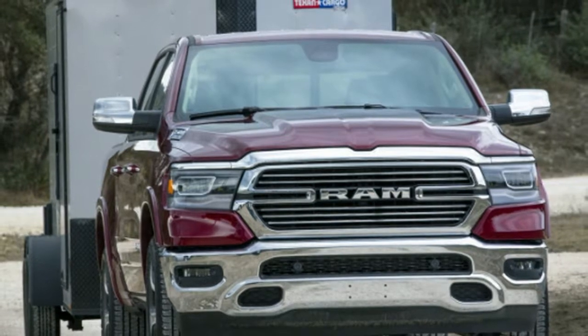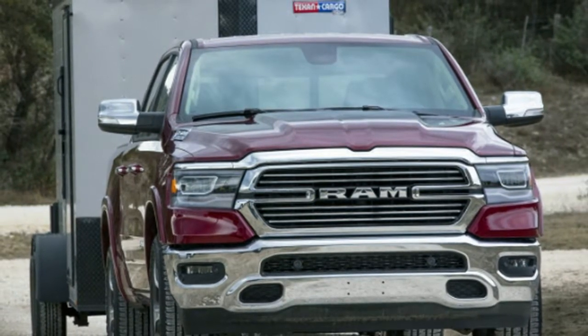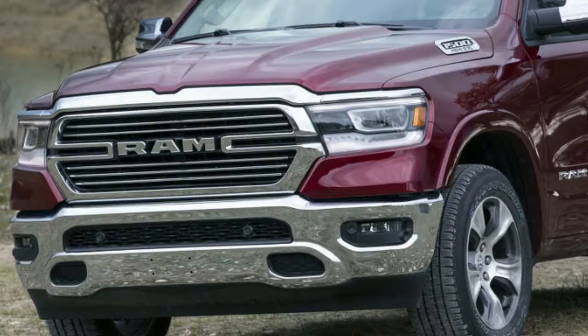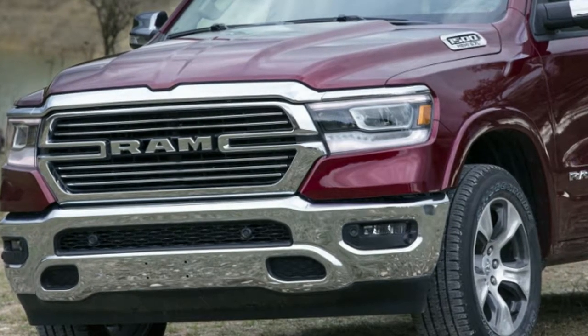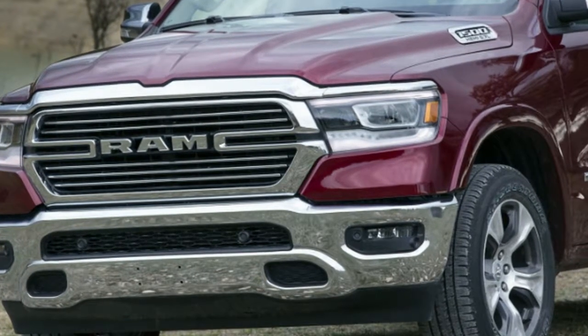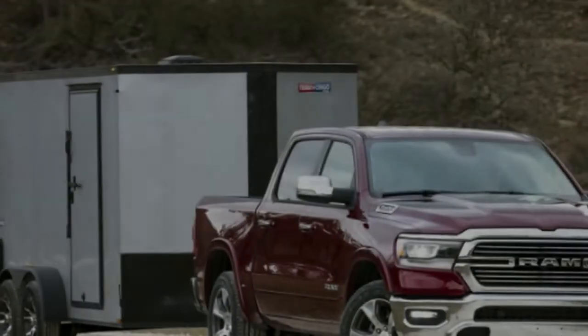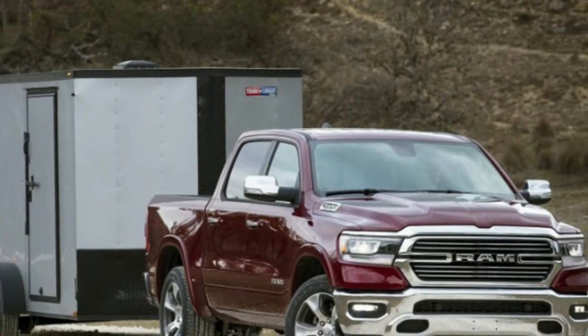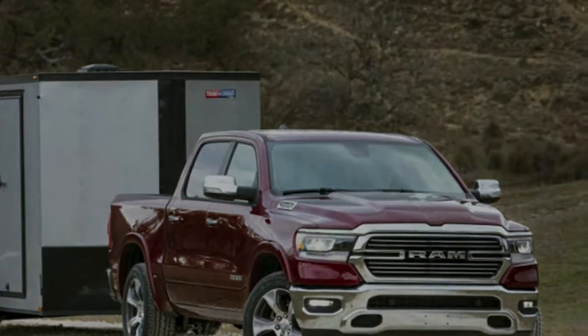E-Torque contributes to these efficiency improvements in combination with other systems new to the 2019 RAM, including grille shutters, an active front air dam, improved aerodynamics, and weight saving. The new body and frame are significantly lighter, and for the first time the RAM has an aluminum tailgate, which shaves 15 pounds from the truck. The parameters of the V8 cylinder deactivation system have also been broadened and its operation has been refined.